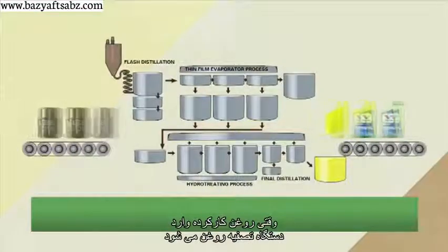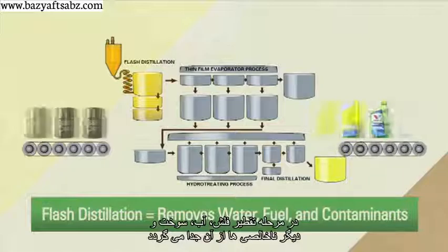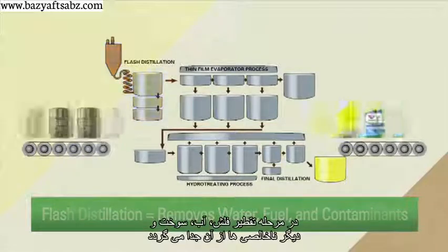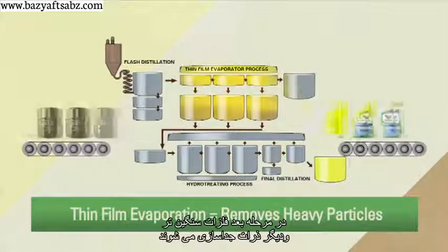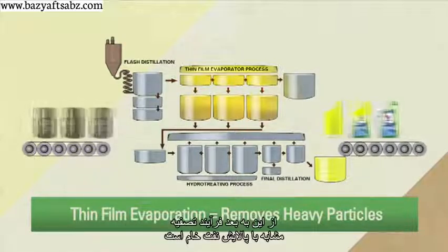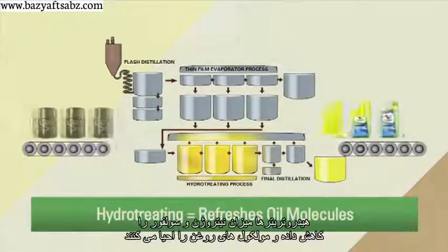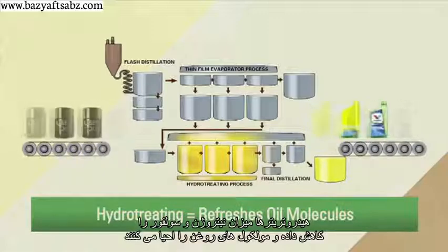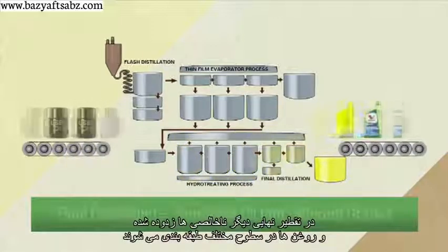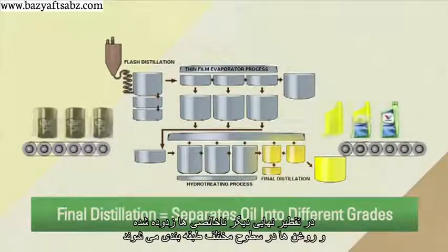When used oil is brought to a refining facility, it first undergoes flash distillation to remove water, fuel, and other contaminants. Then it's treated to remove heavier metals and other particles. From there, the processes are identical to refining crude. Hydro-treaters reduce nitrogen and sulfur and actually refresh the oil molecules. Then a final distillation removes remaining contaminants and separates the oil into different grades.